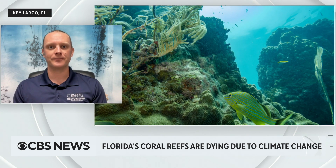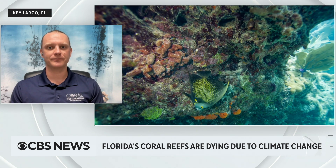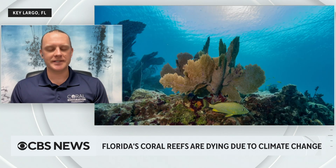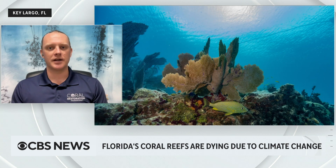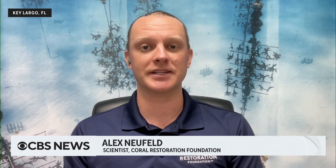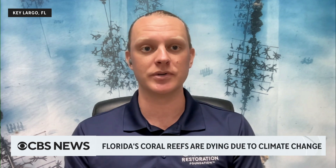So has that happened since we hit those record temperatures last week, or is it still too warm for the coral there around you? It is unfortunately still too warm, and what we're seeing on a lot of reef sites in South Florida is almost complete bleaching of many different species. Unfortunately, it doesn't look like the water temperatures are going to be coming down anytime soon, so we just really don't know how long these systems can hang on.